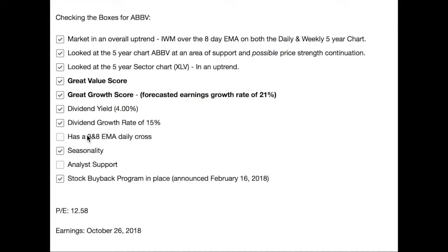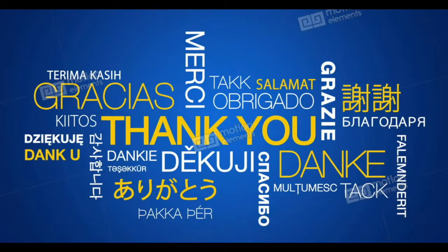This is not checked yet because it does not have that EMA daily cross, so it is early for this chart. But I had a viewer request another review on ABBV, so I'm putting it forward early and we'll wait to see if it gets that check. It's got seasonality in its favor. Analyst support is a little choppy on FinViz. It's also worth noting they announced a significant stock buyback program on February 16th of this year. It has a current PE of 12.58 and their next earnings reporting date looks to be October 26th. Thank you for watching — these videos go out twice a week, usually Tuesday and Thursday morning. Have a great next couple of days and we'll see you Thursday.